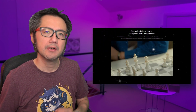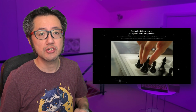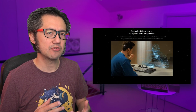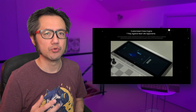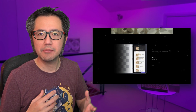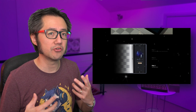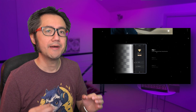ChessNut's promotional material — straight from their Evo website as of late June 2023 — markets the ability to create custom opponents by training a neural network using the Leela Chess Zero engine. The idea is that you can upload historical games onto ChessNut's training server, use those games to create a customized neural network weights module, and optionally use it when playing a bot match on the Evo. The bot will play in the style of the training games. Let's go to the ChessNut Evo prototype board and train a bot.